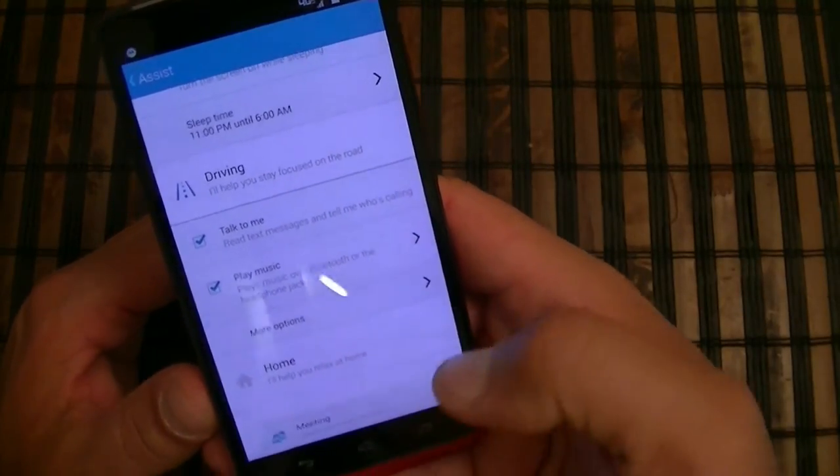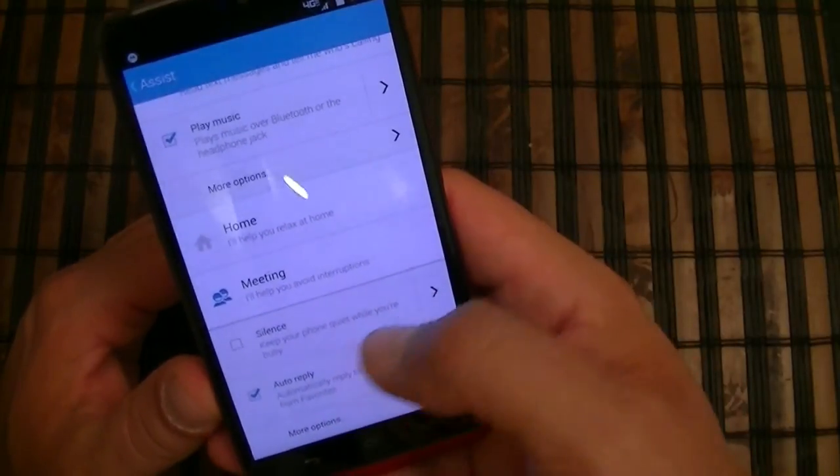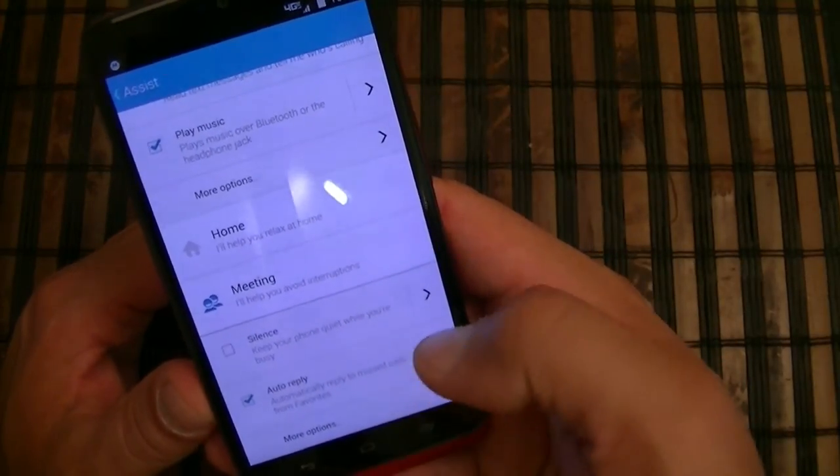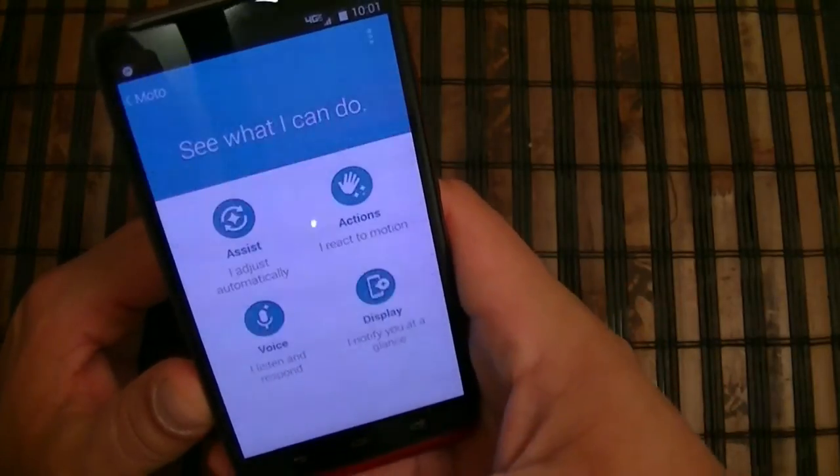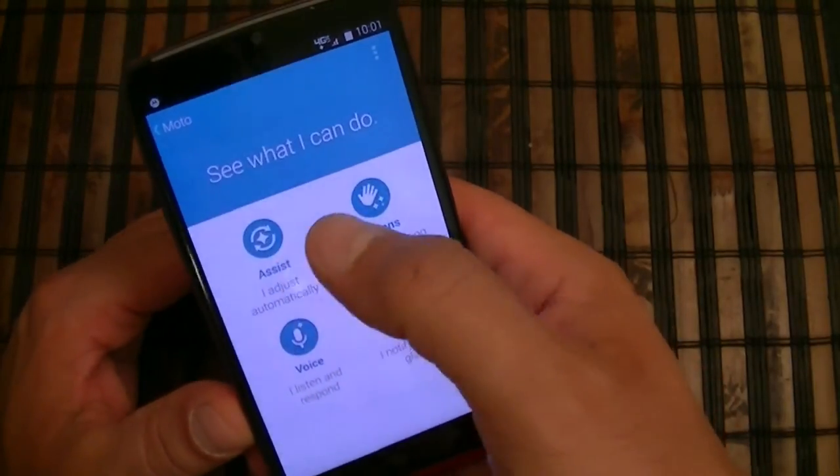There is also home mode and meeting mode. Under meeting, you can silence the phone or set up auto-reply to missed calls from your favorites. So that's the assistant section.